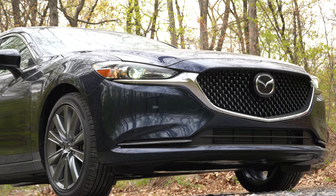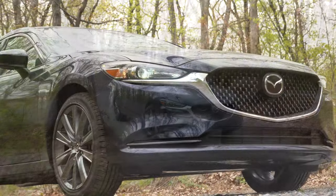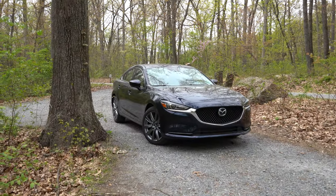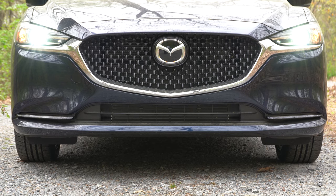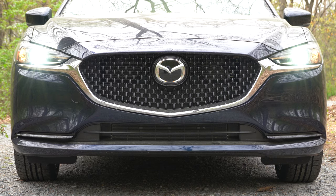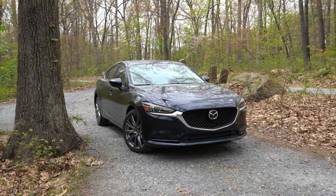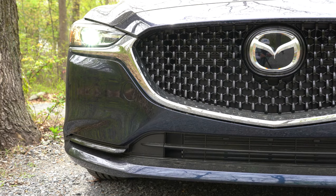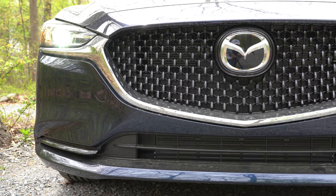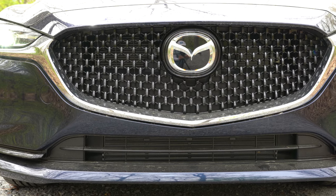Now let's take a look at the exterior of the 2021 Mazda 6, finished in Deep Crystal Blue Mica. A quick note on the new Carbon Edition trim: it essentially gives you the Grand Touring Reserve plus Poly Metal Gray paint, black exterior accents, 19-inch dark wheels, and black interior trim. Moving to the front — the Carbon Edition gets a gloss black grille, while higher trims get a gunmetal grille. The Signature adds bright trim on the lower bumper.